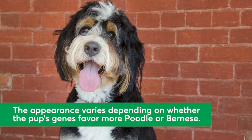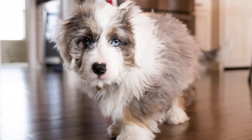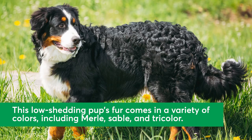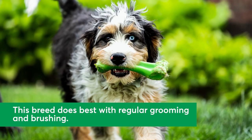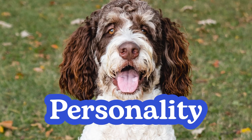The Bernadoodle's appearance can vary dramatically from dog to dog, depending on which parent their genes favor. Most of these pups have fluffy, low-shedding fur that comes in a variety of colors including merle, sable, and tricolor. Because they don't really shed, their fur needs to be trimmed and groomed regularly, and brushing often is especially important to prevent painful mats and tangles.